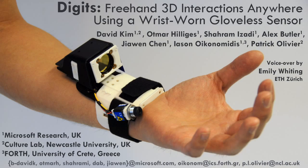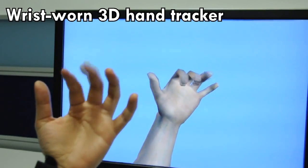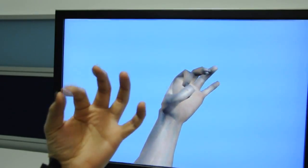Digits is a wrist-worn 3D hand tracker for gestural interactions on the move. The wrist-worn sensor allows the full 3D pose of the user's hand to be recovered in real-time, while removing the need for wearing a data glove that covers the entire hand.